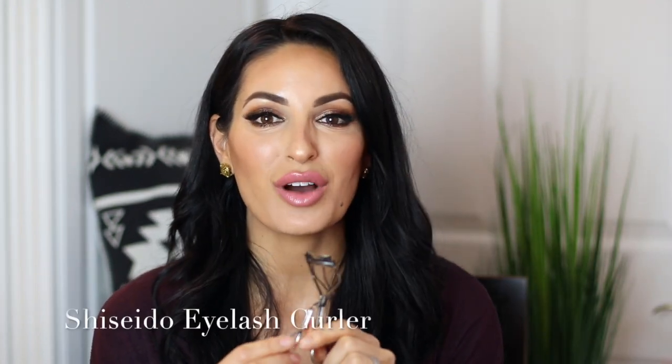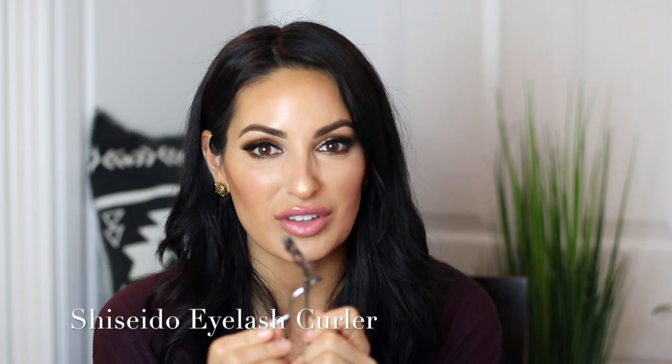I believe that every woman, if you don't have fake lashes on — or lash extensions — or some women are blessed with amazing lashes, that's not me. Mine are short and they point down. So I use the Shiseido eyelash curler. I believe that every woman needs an eyelash curler.